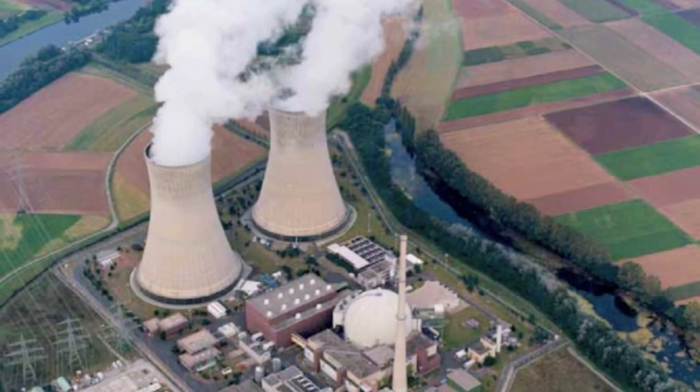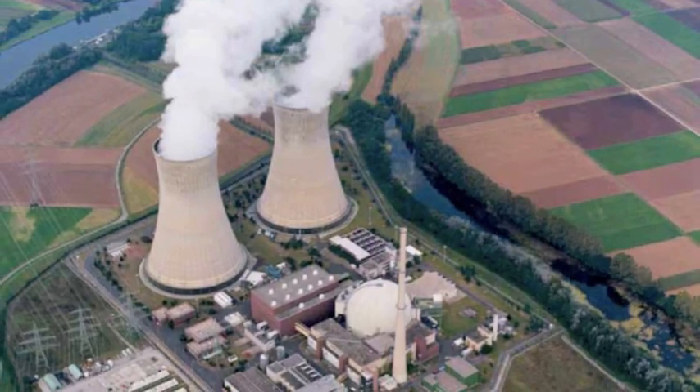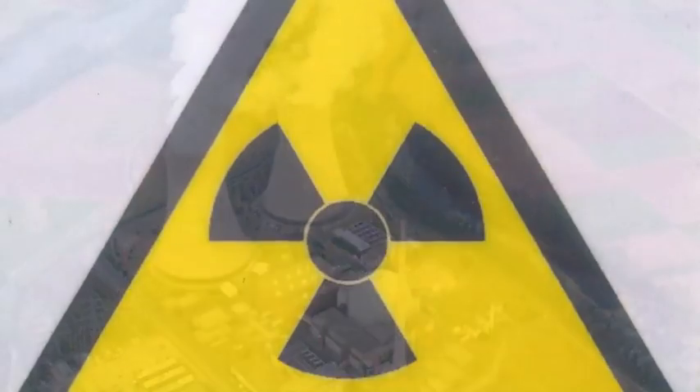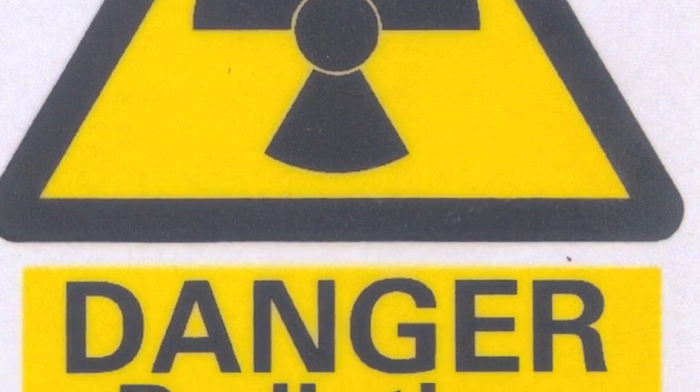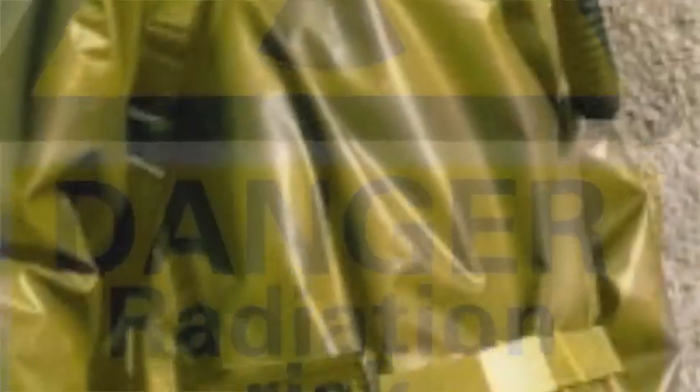When this waste is removed from the reactor, it releases high levels of ionizing radiation, and it also releases lots of heat. This material is incredibly dangerous. A person standing about a meter from this waste could potentially receive a lethal dose of radiation in minutes. Much of this waste rapidly decomposes, yet some of the longer-lasting isotopes can be dangerous for millennia.